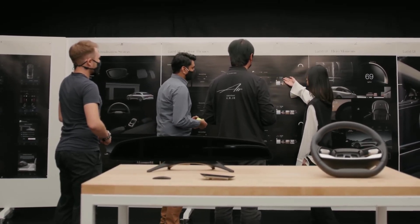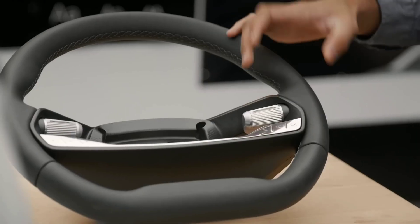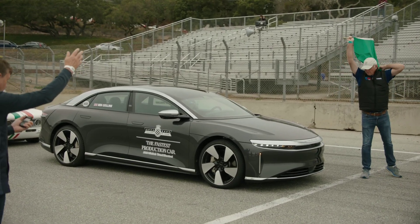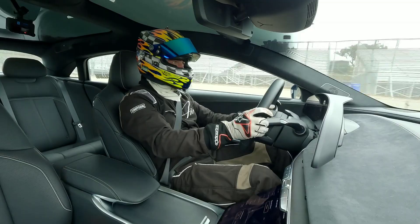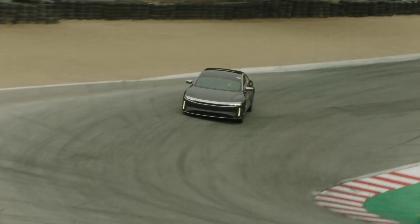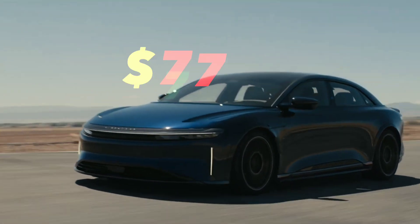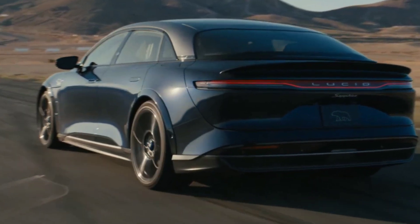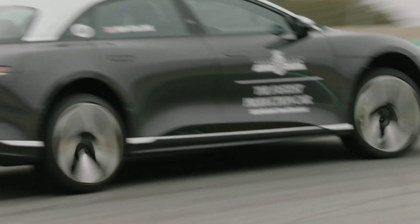Lucid Air is not just a car — it's a masterpiece of engineering and design. It combines performance, efficiency, beauty, and intelligence in one package. It's a car that will make you feel proud and excited to drive, and make you stand out from the crowd. So, are you impressed by Lucid Air's features and specs? Do you think it's worth the price tag of $77,400 for the base model or $169,000 for the Dream Edition? Let me know in the comments below.